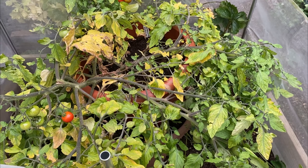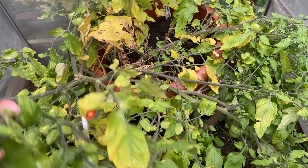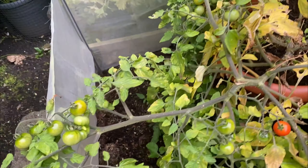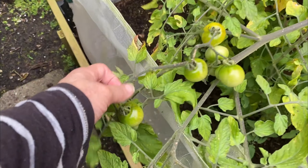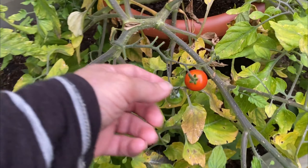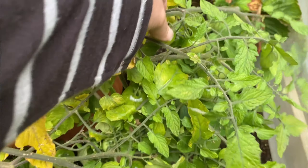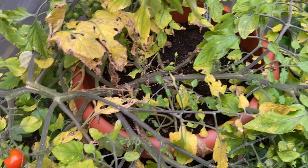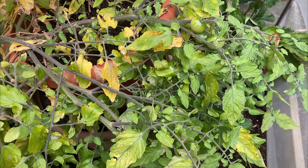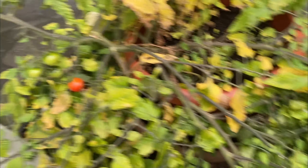This tomato is called Red Profusion — it's like a hanging basket type, although I accidentally put this one in a pot. I'm getting a fair number of quite large cherry tomatoes, some still to ripen. You can see there's quite a lot there and I've already had some off this plant. I think the Red Robin has done better than this one this year, but I can't say I'm disappointed — this was just a single plant.